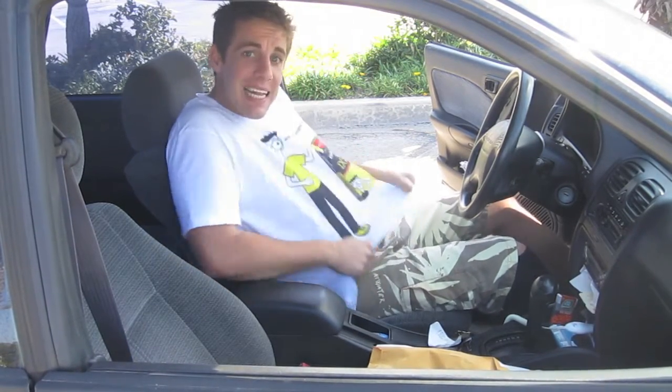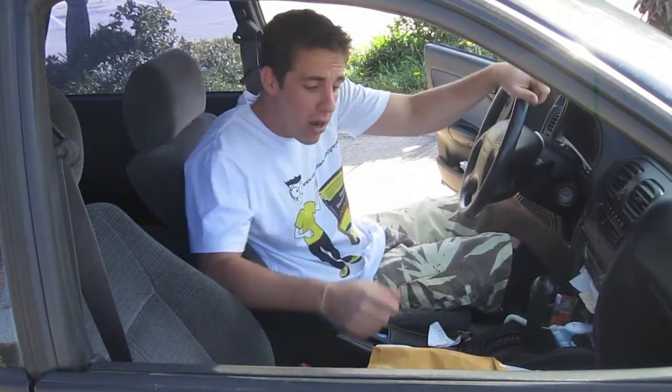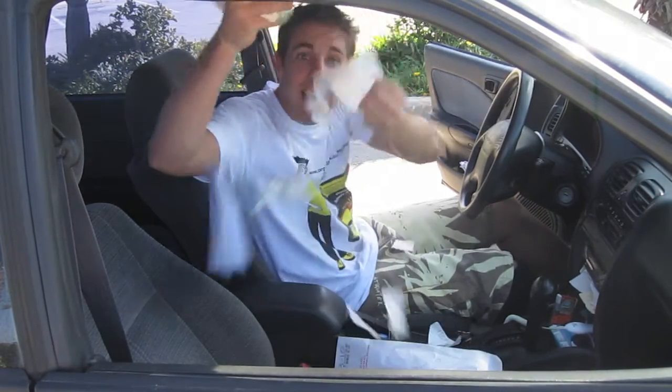Today is February 15th. The shirt of the day is Electronic Filing Cabinets for Dummies. And we're in my car, talking about receipts.